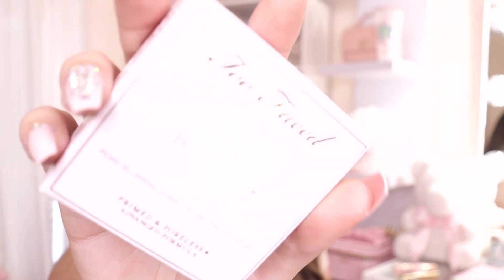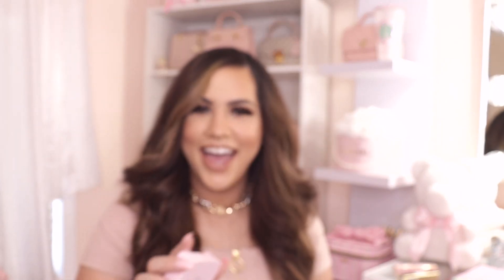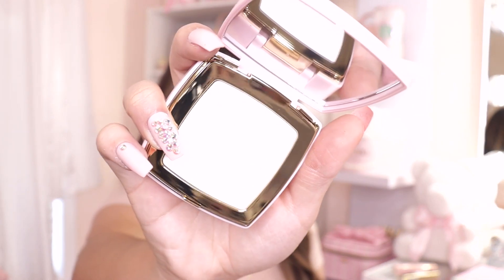I also got this Primed and Poreless powder. Let me take it out — I got it pretty much for the packaging because it's so cute. It's like a touch-up powder, translucent, and this is Texas weather at 110 degrees, so this will definitely be useful whenever I sweat or my makeup starts to come off. It'll help everything stay, so I'm really glad I got this.